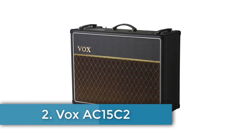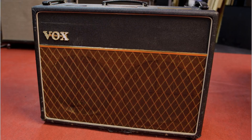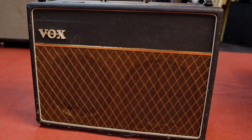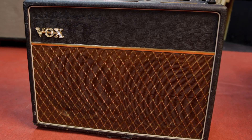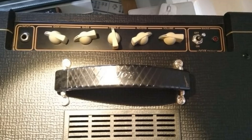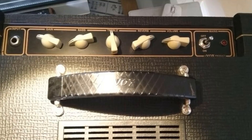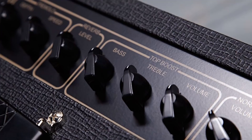Number 2: Vox AC15 Twin. The new AC15 Twin retains the all-important dual EL84 cathode-biased output section of its forebear, but otherwise it's very different. A quick scan across the top panel reveals two inputs for independent access to either normal or top boost channels. The bigger 2x12 enclosure provides ample room for a full-length reverb tank, and there's also a built-in tremolo effect with controls for depth and speed. The whole point of this amp is the pair of 25-watt Celestion G12M Greenback speakers.